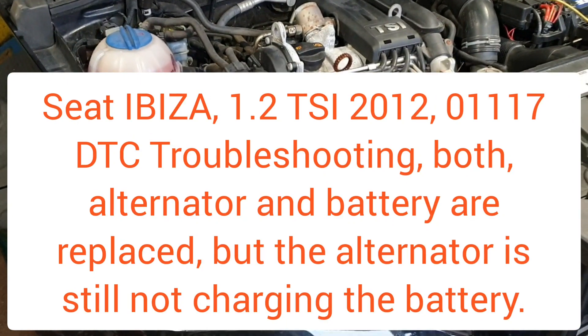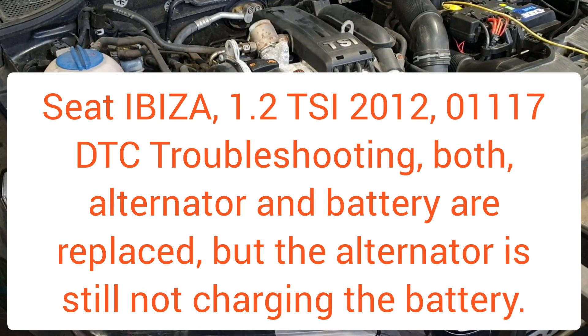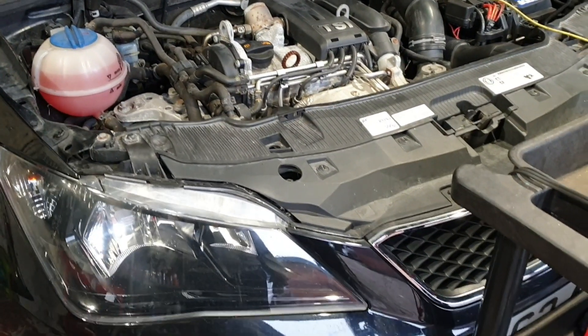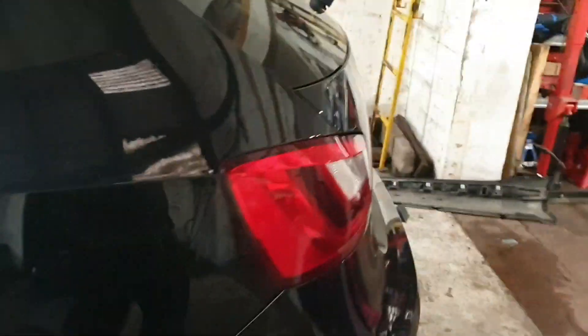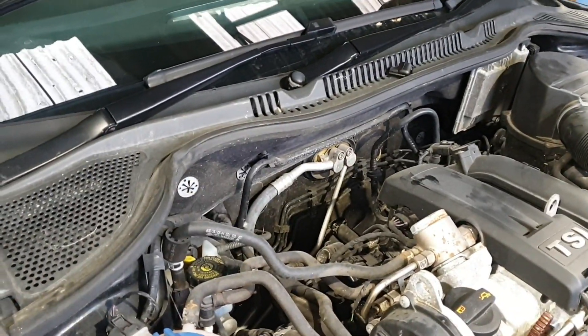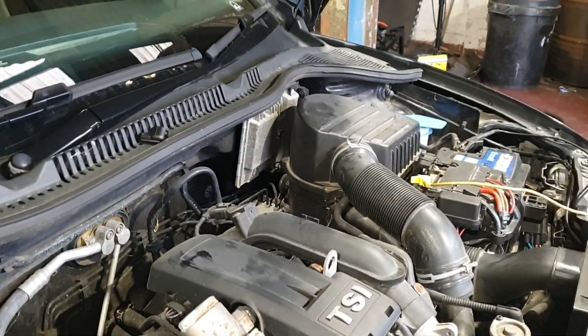Hello and welcome to my channel again. Today we have a Seat Ibiza with the 1.2 TSI engine — this is the Seat Ibiza FR. The vehicle has come from another garage and the customer complains that the charging system was not working.